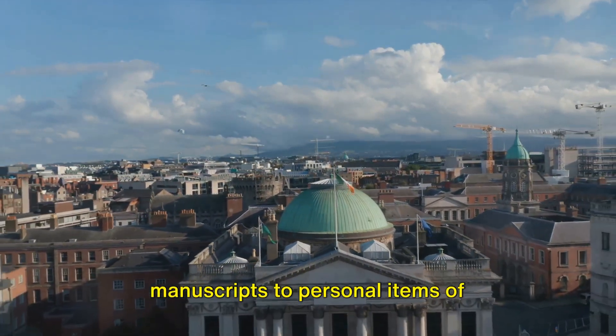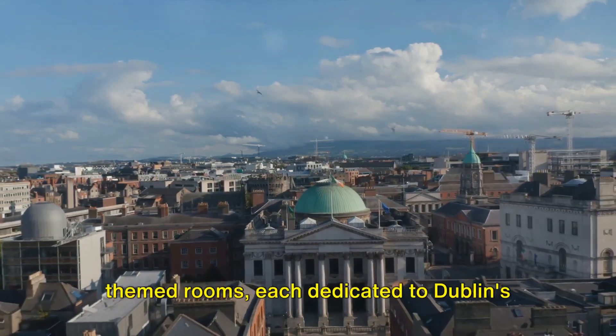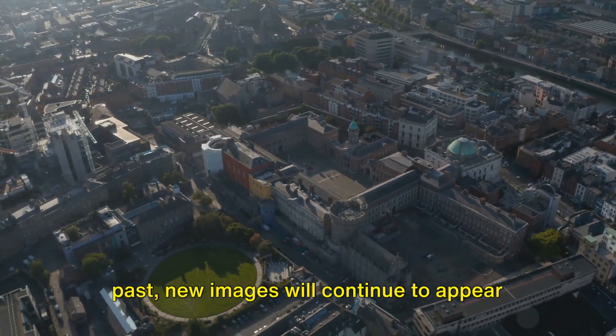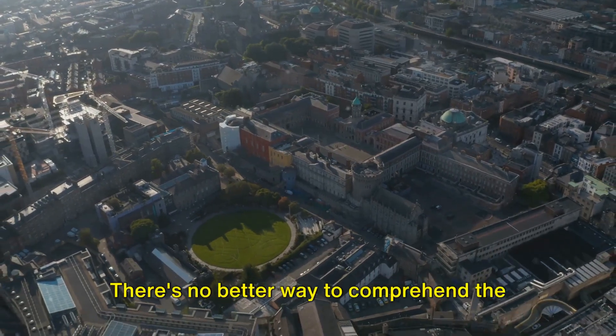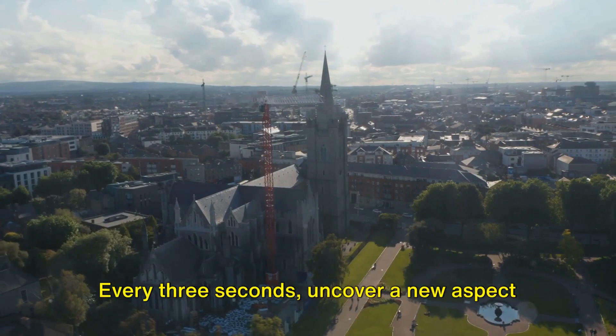From ancient manuscripts to personal items of significant personalities, as we journey through the different themed rooms, each dedicated to Dublin's past, new images will continue to appear, each whisking you back in time. There's no better way to comprehend the evolution of this vibrant city.